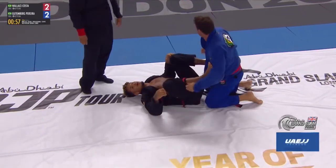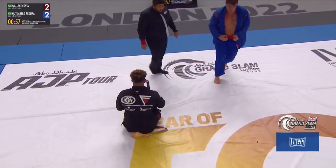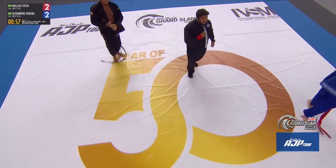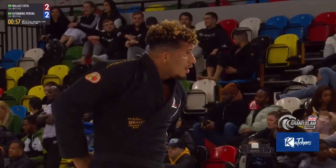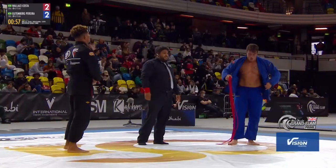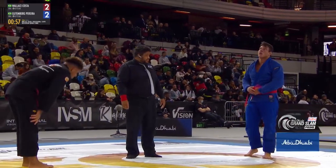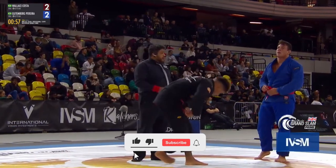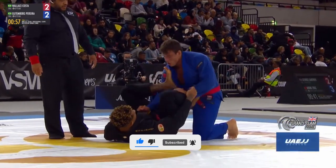It's Costa versus Gutenberg. We get a reset in the middle of the mat. We're here to see who can capitalize on the gold and silver medal in the men's gi black belt professional super heavyweight division, under 120 kilograms, final between Costa and Gutenberg.